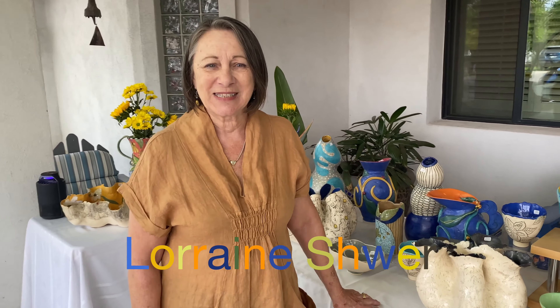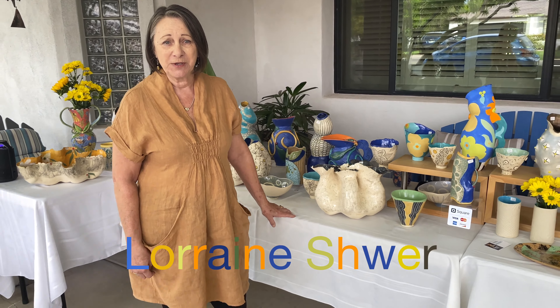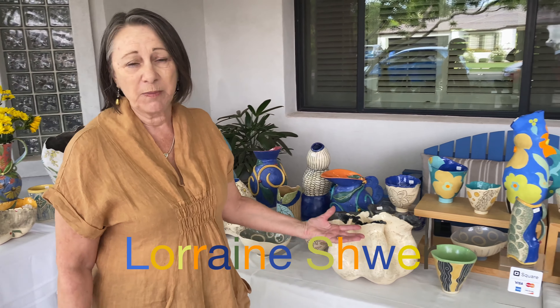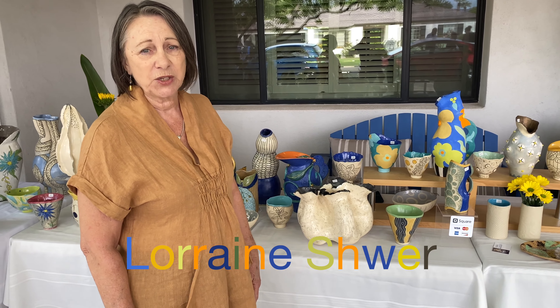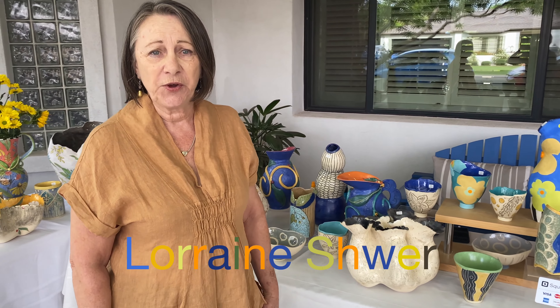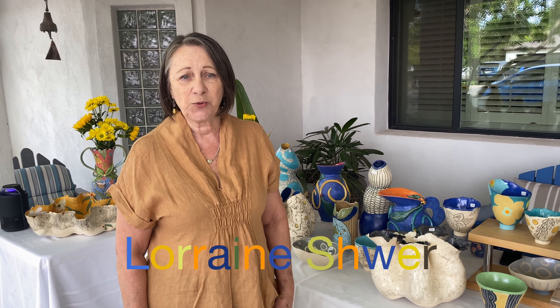Hi, I'm Lorraine Schwer. This is my outside studio for the Sunny Slope Studio Tour 2021. This is the last two or three years of my work. I hope to do much more next year — a more productive year. I hope to have you all come out and visit on such a good weekend.